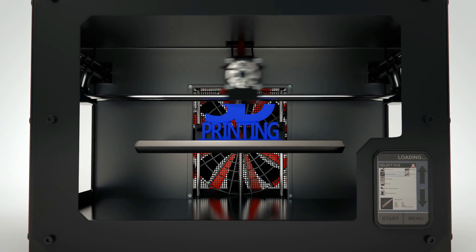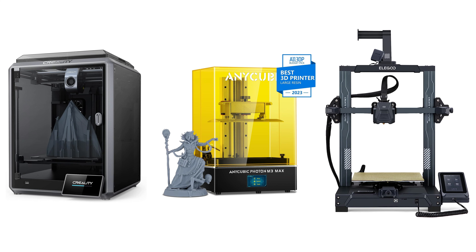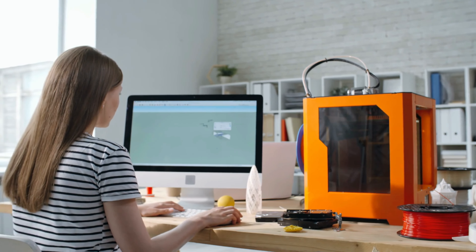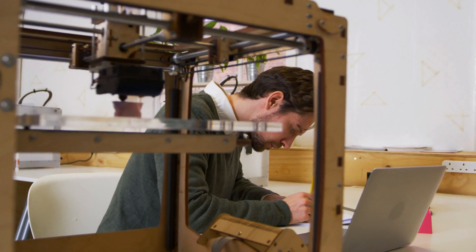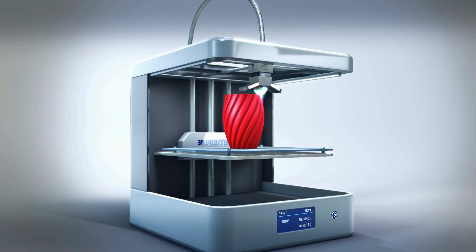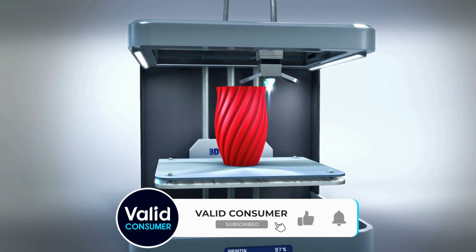The best 3D printers deliver precision, speed, and detail. But with so many models from the likes of Creality, Anycubic, and Eleq, it can be difficult to know which 3D printer is best for you. As the technology has advanced, 3D printers have become increasingly accessible and affordable for hobbyists, professionals, and businesses alike. Paired with the best 3D modeling software, they offer an unrivaled creative space for product design, prototyping, or just building fun creations.